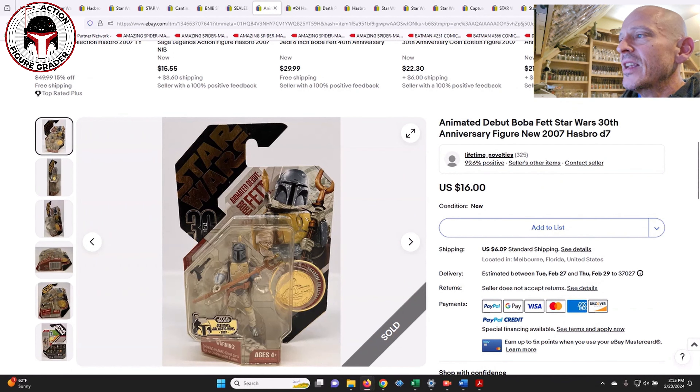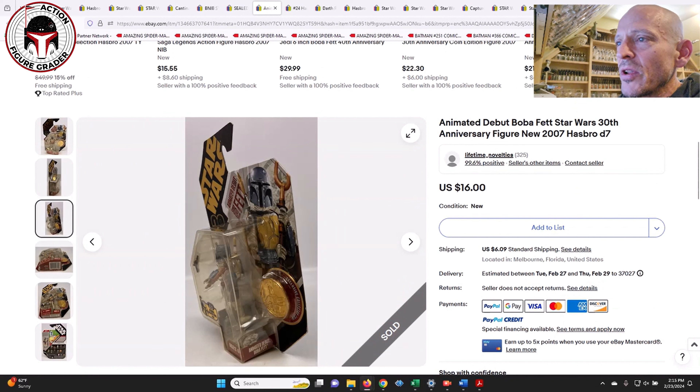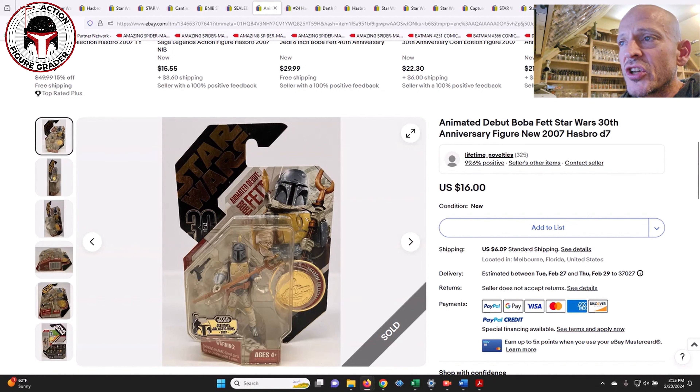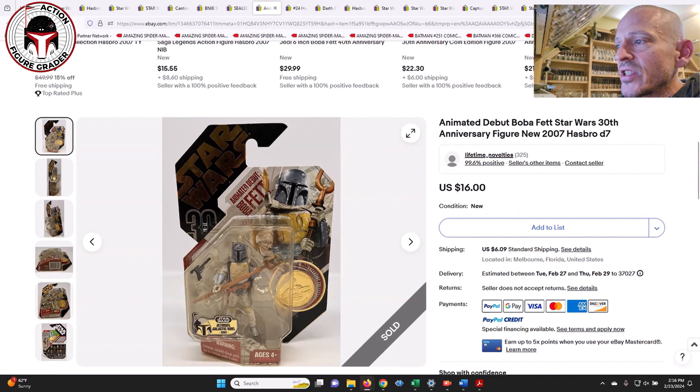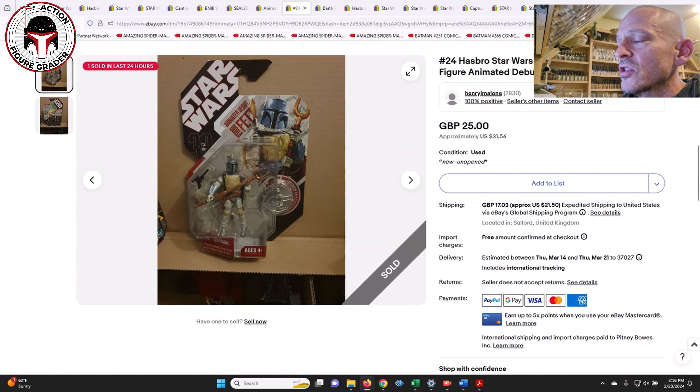Next up is one that does kind of look like it's yellowed, so you have to be careful when buying some of these. This is another example of what I mentioned earlier — when a similar character comes out in the Vintage Collection like Revan, the original issue drops in price. This was an Ultimate Galactic Hunt version of the animated debut Boba Fett, one I do have, and it sold for just $16. It used to go for a lot of money. I found several data points at $20 to $22, and given that they came out with that Target exclusive Droids Boba Fett, it has come down quite a bit.